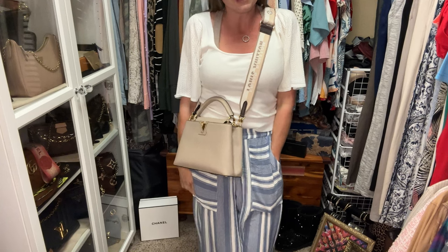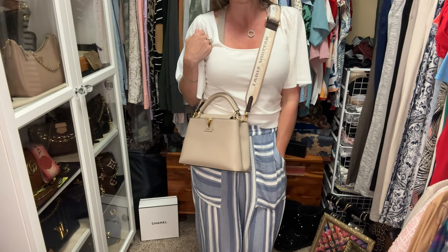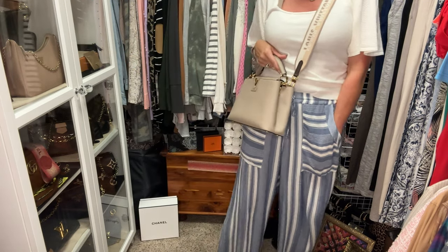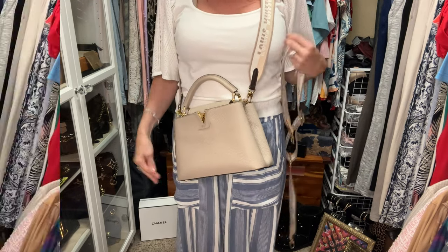Let's give this strap a test drive on the Capucines and see what we think. I think I really like it — I'm not sure I like it better than the vachetta version, but I definitely like this strap with the other three bags. I'll look at it more closely in editing. Let me know what you think: which strap would you prefer with the Capucines — the lighter vachetta version or this darker Ebene one? So now that we've gotten all strap-happy, I've shown you all the bags and all four straps — we've been busy today!